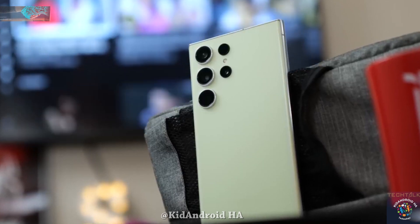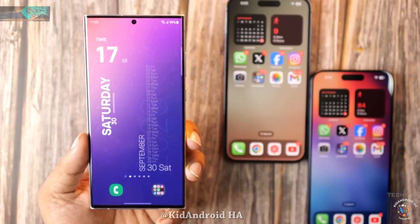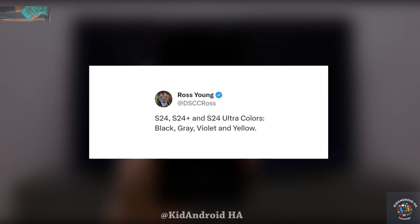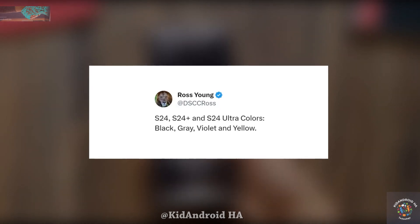The color options for the entire Galaxy S24 lineup have been unveiled. Display supply chain expert Ross Young, who has a solid track record of accurate leaks, recently disclosed that the S24, S24 Plus, and Galaxy S24 Ultra will be available in four primary colors.